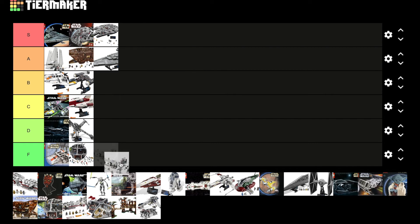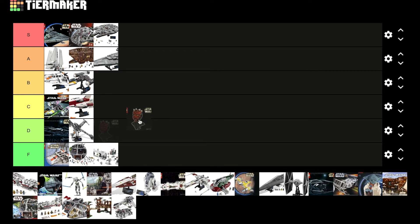Hoth — S tier, just kidding, F obviously. No need to say much about that; I think every UCS fan kind of knows the deal with that. The Darth Maul bust — I actually really like the displayability of this. Obviously the build experience and pieces are pretty low, but displayability is super high, and obviously UCS is for that, so I'm going to put it B tier.